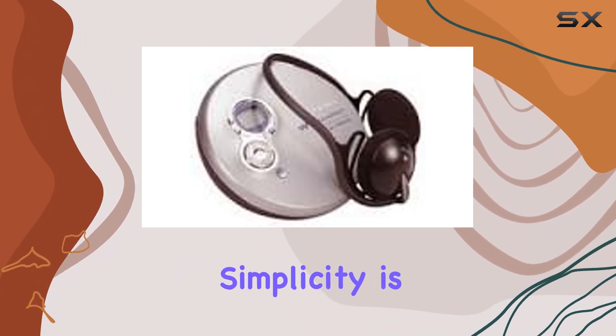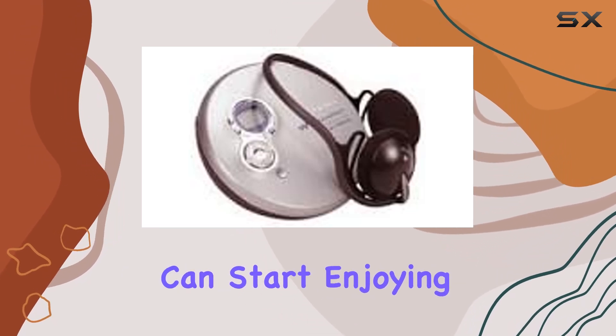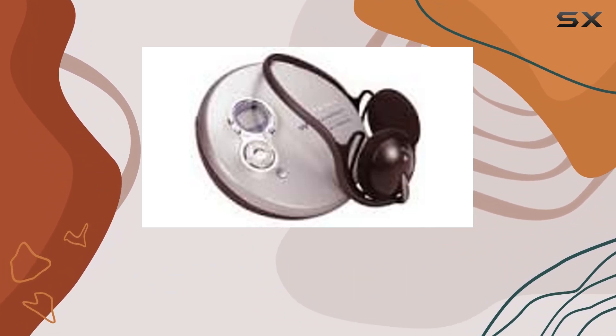Operational simplicity is another highlight. With a straightforward one-button playback control, you can start enjoying your music with minimal effort. This makes it user-friendly for all ages and tech levels.